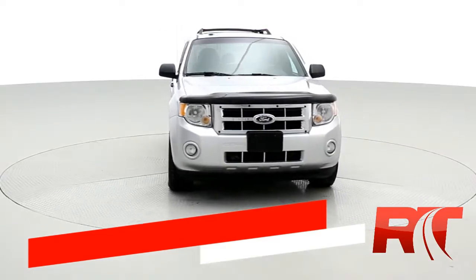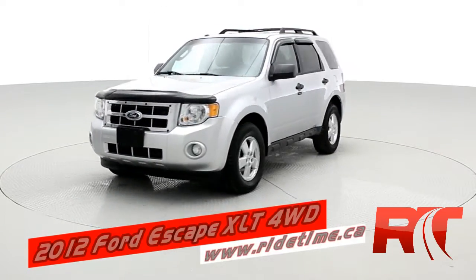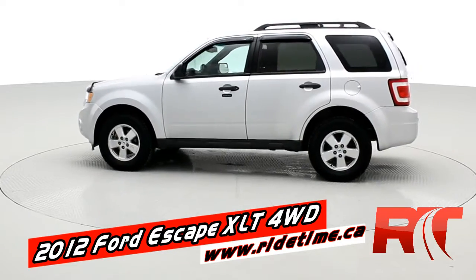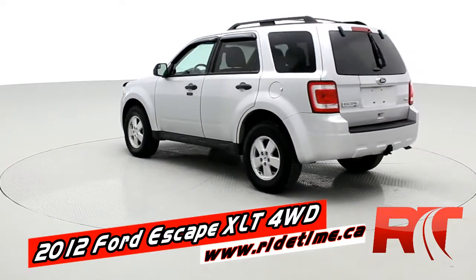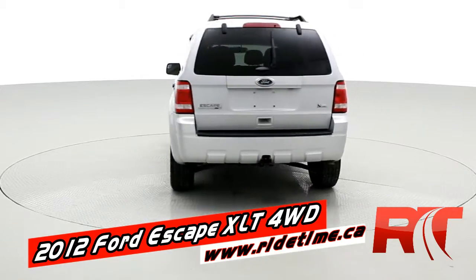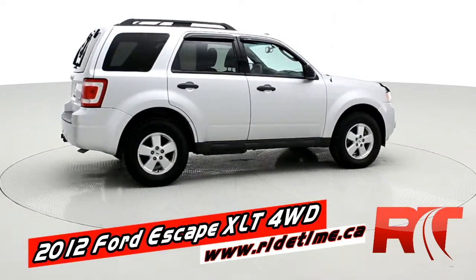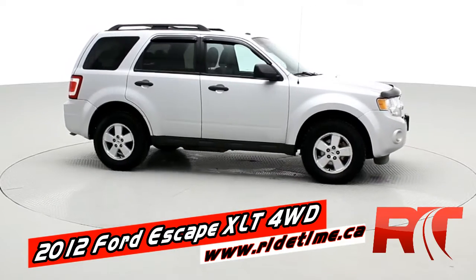Hey, it's Doug, one of the brothers of bargains from Ride Time, and this is the blowout deal — best deal of the month. Unbelievable. It's a 2012 Ford Escape XLT four-wheel drive. You do get alloy wheels, there is a tow package, and it is the 3-liter V6 engine, so it is equipped for towing.